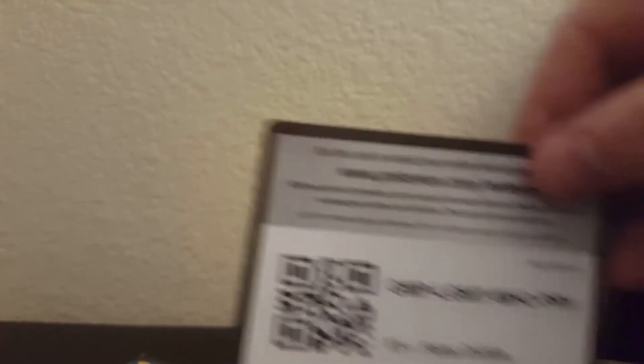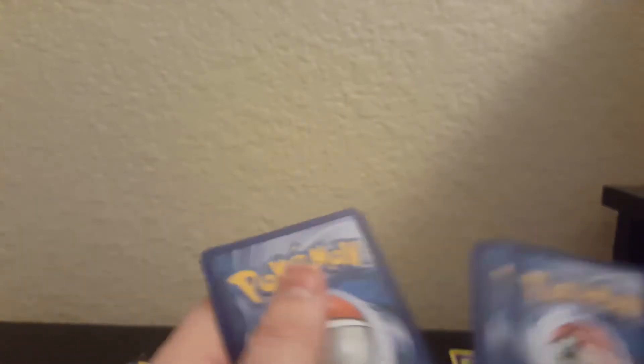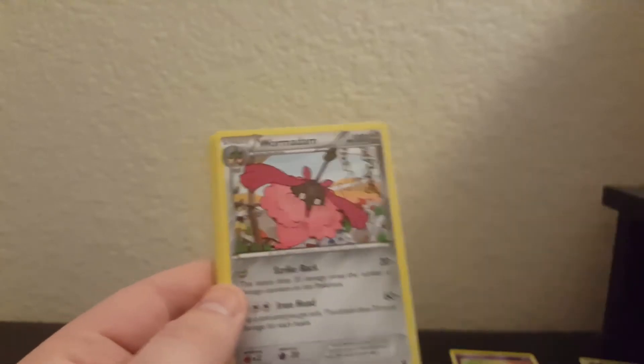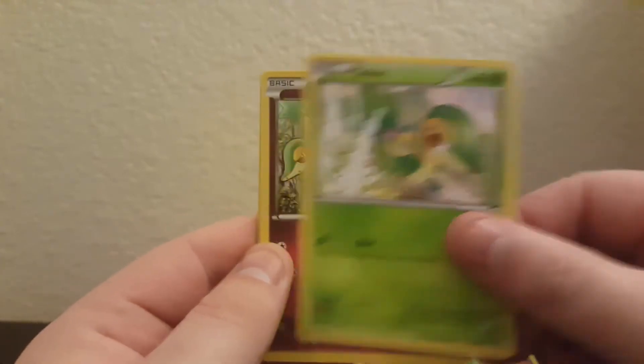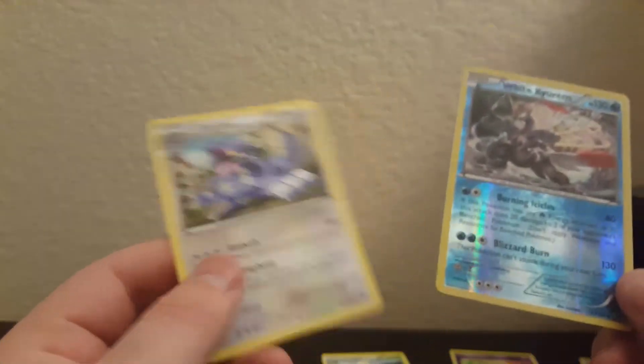Here's a Fates Collide pack as well - if you get anything good let me know, if not I'm sorry. Leavanny, Kabuto, Wormadam, Carbink, Deerling, Snivy, Jigglypuff, Fennekin, a White Kyurem reverse rare, and an Exploud regular rare. That's two reverse rares and an ultra rare so far - not bad, I can definitely dig it.